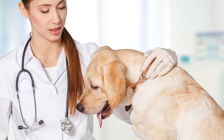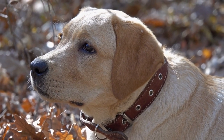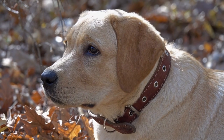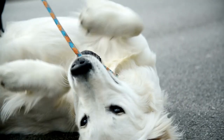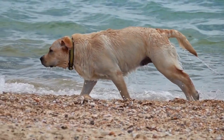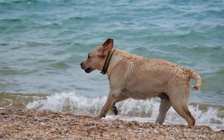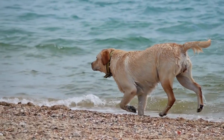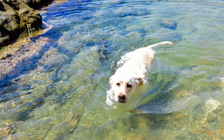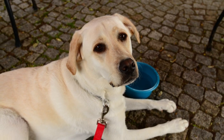Famous Labrador Retrievers. Labrador Retrievers have made a name for themselves in various fields thanks to their intelligence, loyalty, and versatility. Here are some famous Labrador Retrievers that have captured our hearts. Endall: a yellow lab and highly decorated assistance dog, Endall was known for his incredible ability to understand and perform complex tasks for his disabled owner. Jake: a black lab and search and rescue dog, Jake became famous for his heroic efforts during the 9/11 World Trade Center attacks and later as a search and rescue dog during Hurricane Katrina. Buddy: the first guide dog in the United States, Buddy was a yellow lab who helped transform the lives of visually impaired individuals by providing them with newfound independence and mobility.